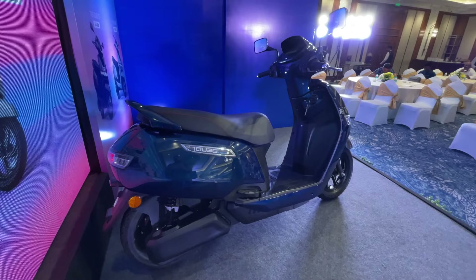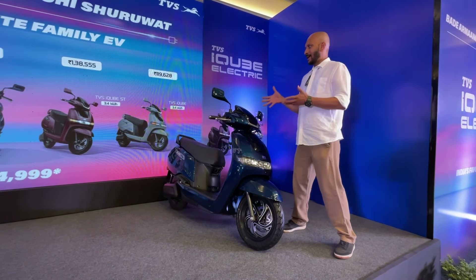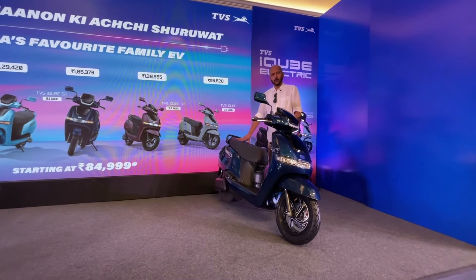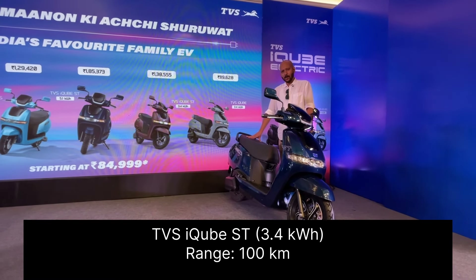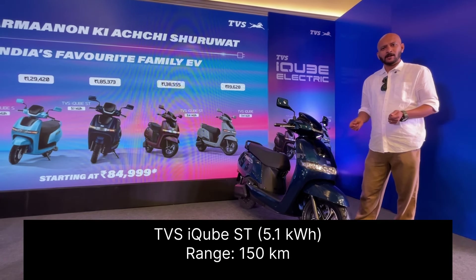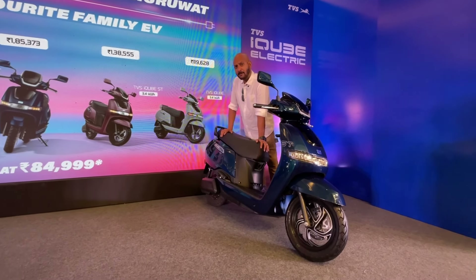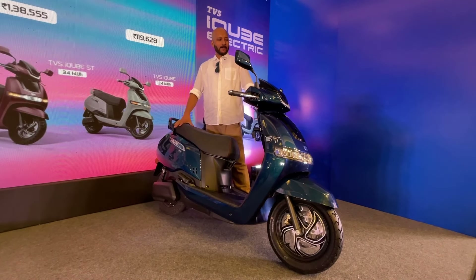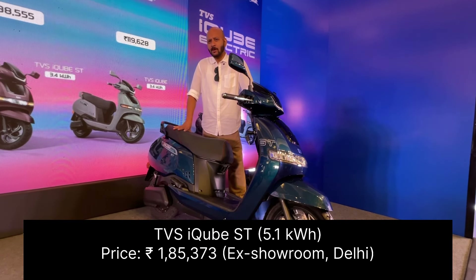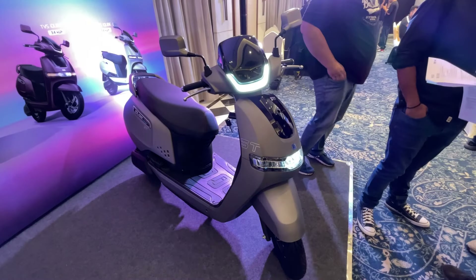The iCube ST comes in two variants. The first is with a 3.4 kilowatt hour battery — also found in the iCube S — but with more connected features, priced at 1,38,555 rupees ex-showroom, offering about 100 kilometers of range. The top spec iCube ST with the 5.1 kilowatt hour battery — the largest in any electric scooter right now — offers about 150 kilometers of range in real world conditions according to TVS, but is priced at roughly 1.86 lakh rupees ex-showroom.